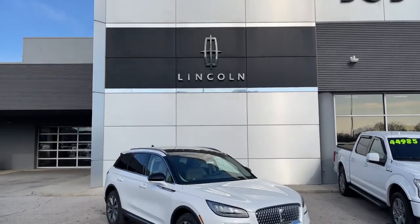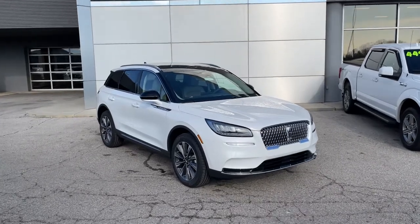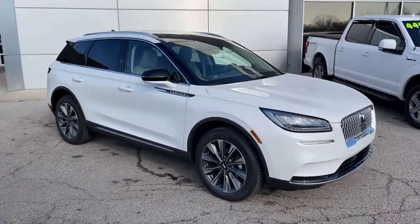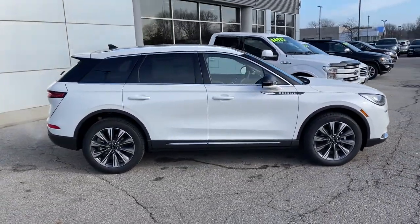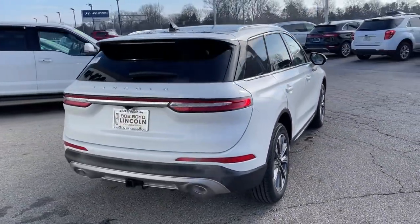Picture yourself in the 2021 Lincoln Corsair. This refined and capable Corsair delivers sumptuous passenger luxury, while its suite of tech-savvy amenities keep you safe, informed, and entertained. This well-appointed SUV lets you manage your busy life in upscale style.